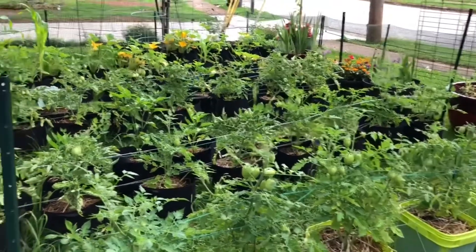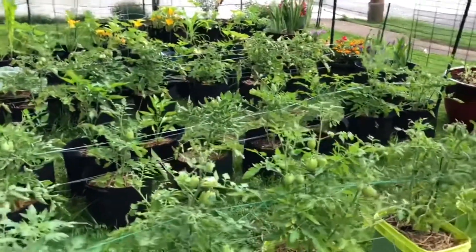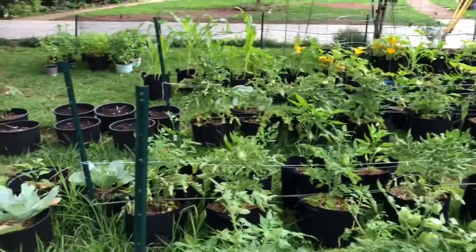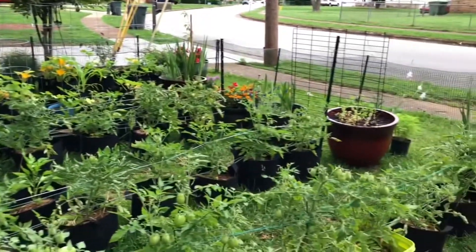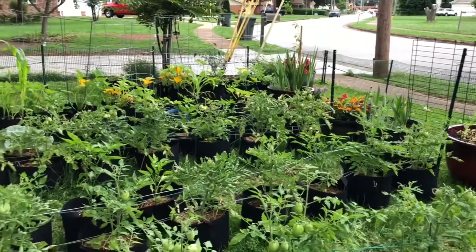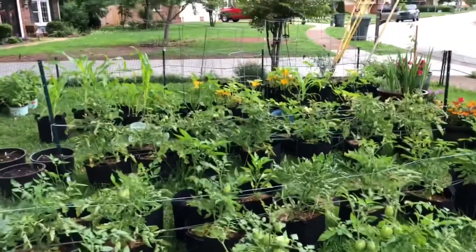I've planted a lot more flowers this year, so hopefully all of those come up. I have a whole row of sunflowers in my backyard and I've planted sunflowers all along the fence line here. I can't guarantee that they're going to make anything — they're about six inches high at this point.